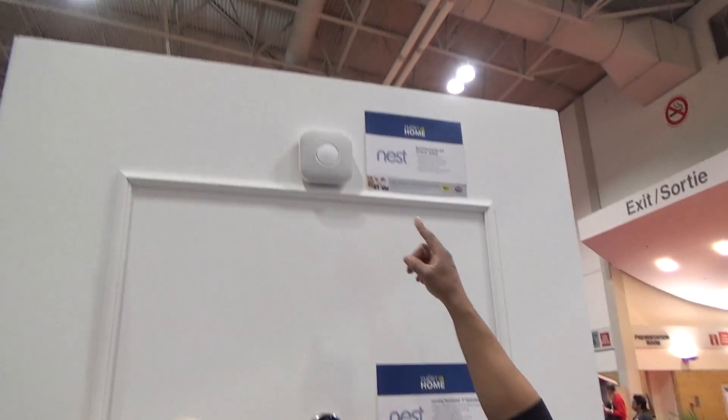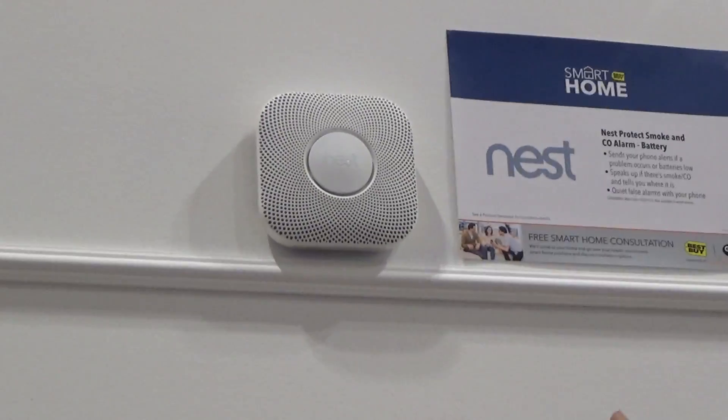It also works in collaboration with the Nest Smart carbon monoxide and smoke detector. You ever burn popcorn and it sounds like you're burning down the house? Now it determines whether you have a small fire alarm or a major fire alarm. If you're burning your popcorn, it just lets you know subtly — either to your phone or with a subtle alarm — versus if it's a major fire, that's when a real alarm comes out. So you don't have to worry about waking up the neighborhood.